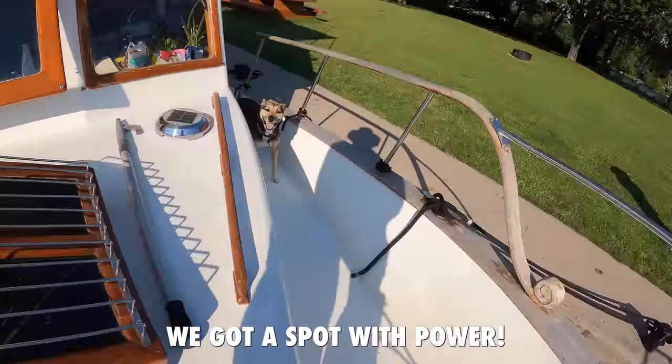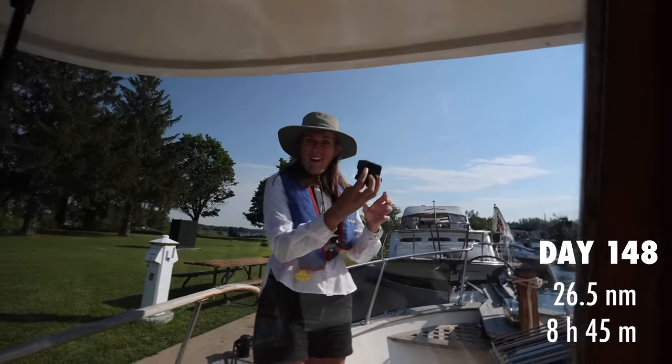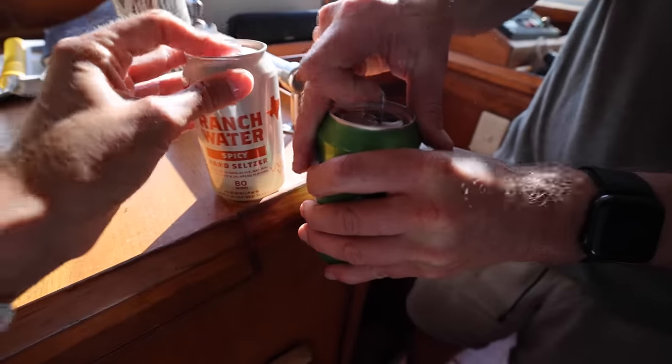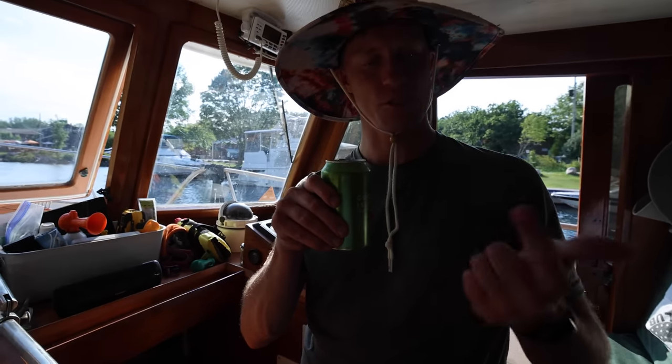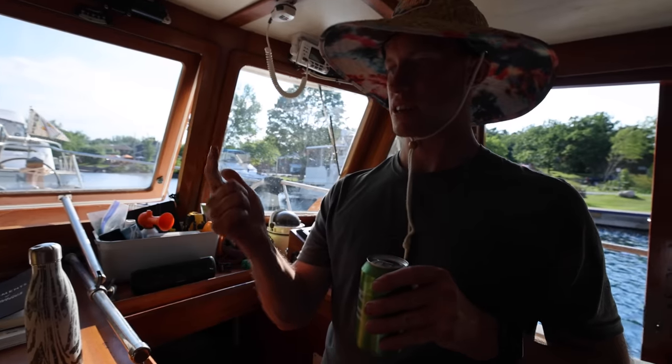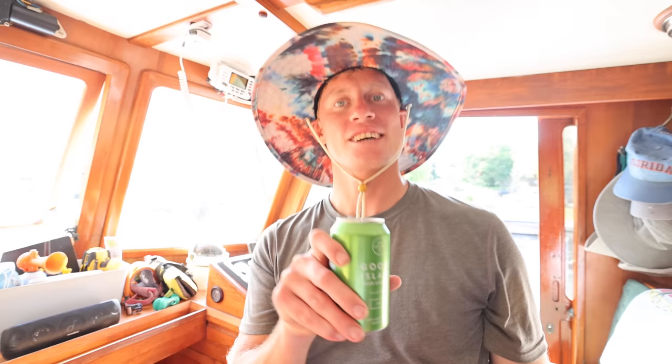We got a spot with power tonight — a very hot commodity! We did 10 locks today — 22, 23, 24, 25, 26, 27, 28, 29, 30, 31. Actually I think we did nine locks because one of those numbers didn't exist — we skipped one. But we did a lot of locks today. Cheers! I hope you guys learned something about locking, or maybe just came along for the ride which is also fun.